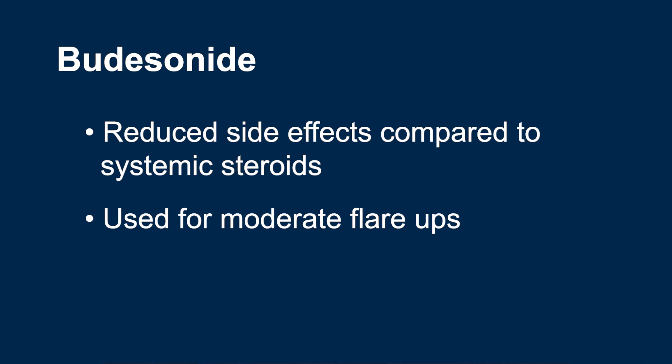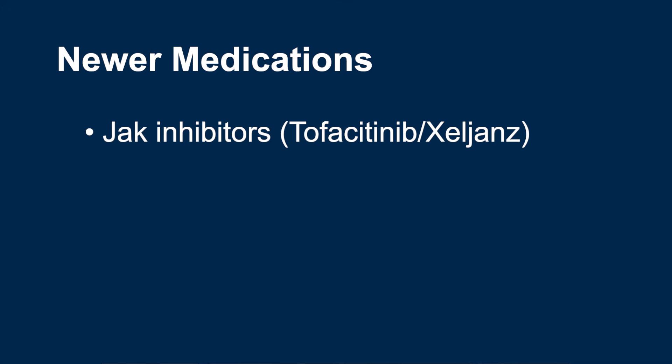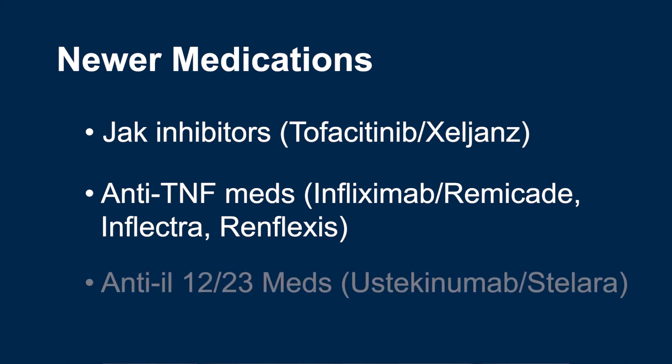You can learn more about budesonide in IBD School Video 325. For moderate flare-ups, we can also use some of our newer, faster-acting medications, like JAK inhibitors such as tofacitinib or Xeljanz, or anti-TNF medications like infliximab, also known as Remicade, Inflectra, or Renflexis, or an anti-IL-12/23 medication like Stelara, known as ustekinumab. These medications aren't quite as fast-acting as steroids, but they still act quickly and have far fewer side effects than systemic steroids.